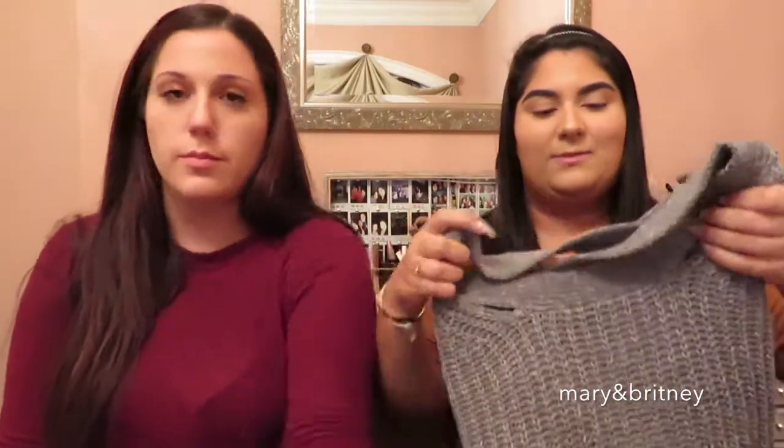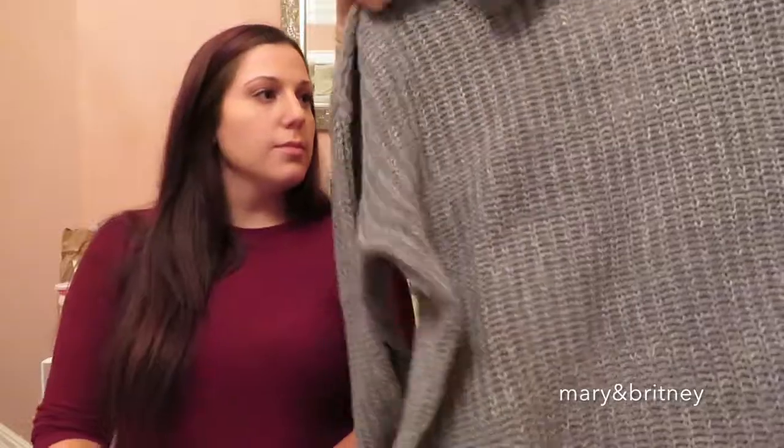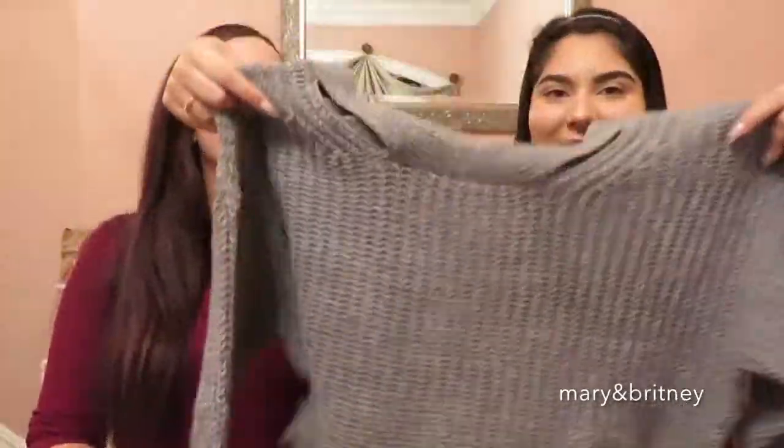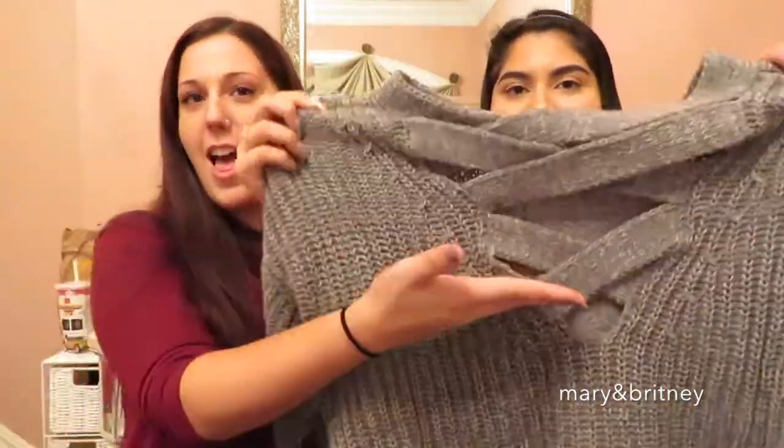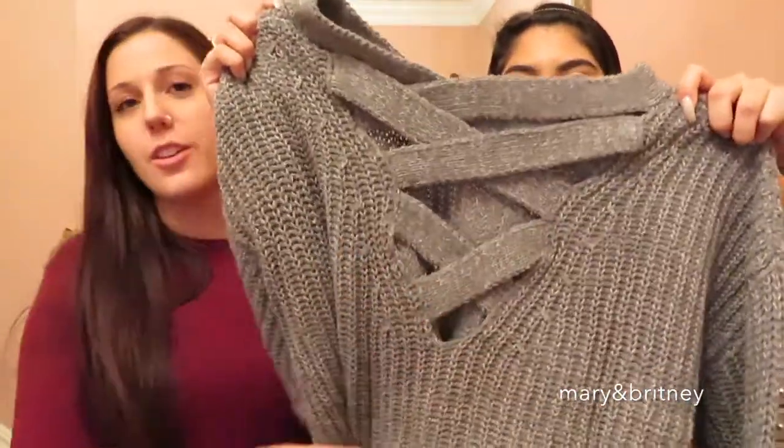My next item is another fall sweater because it's gonna be cold here soon. It looks really plain from the front — it's just a knit gray — but then you turn it to the back and it's crisscross. It's so cute and such a nice material. You know, like business in the front, party in the back — like a mullet. Billy Ray Cyrus.